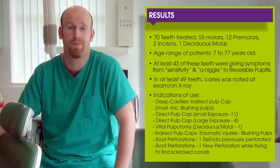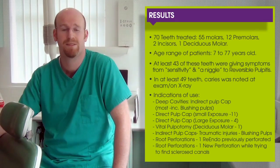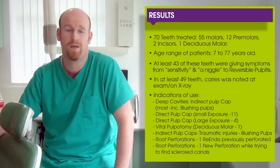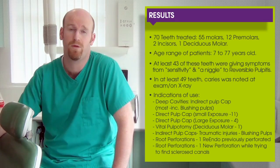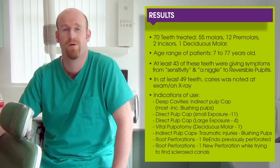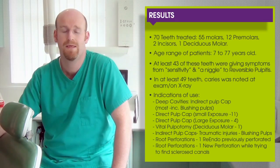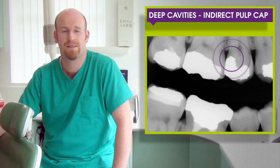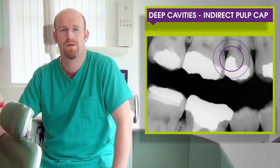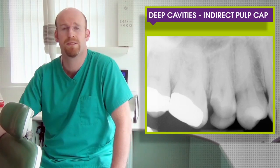43 of these teeth presented with symptoms ranging from sensitivity and a niggle up to reversible pulpitis. In at least 49 of these teeth, caries was noted either at the exam or on the X-ray. We used it in a wide variety of clinical indications. We used it in deep cavities and in direct pulp capping, where existing deep fillings were removed in cavities close to the pulp.